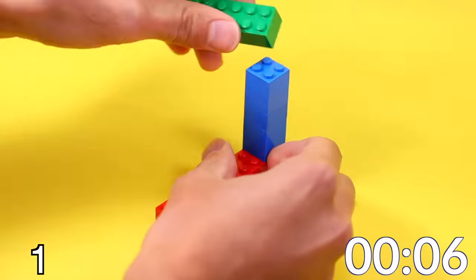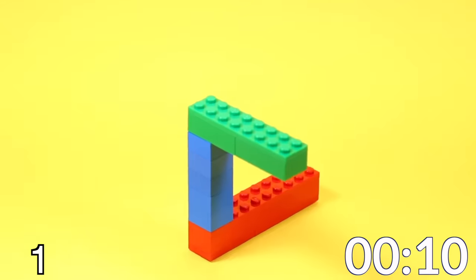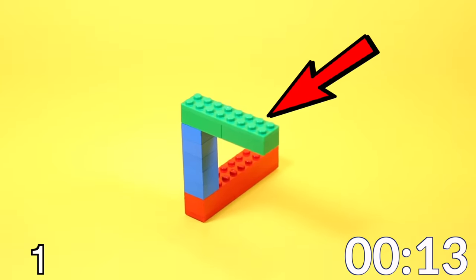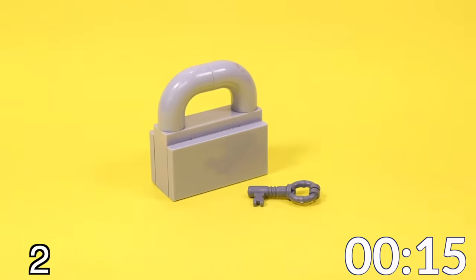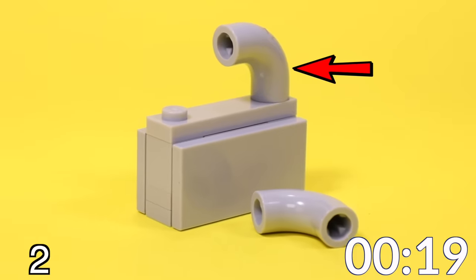Starting with idea number one, this is a simple impossible triangle that I used bricks and plates to make. If you step back far enough and look at a certain angle, it looks like it's all one big LEGO piece. This next idea is a life-size lock with a minifig scale key. I think these macaroni pieces work really well.